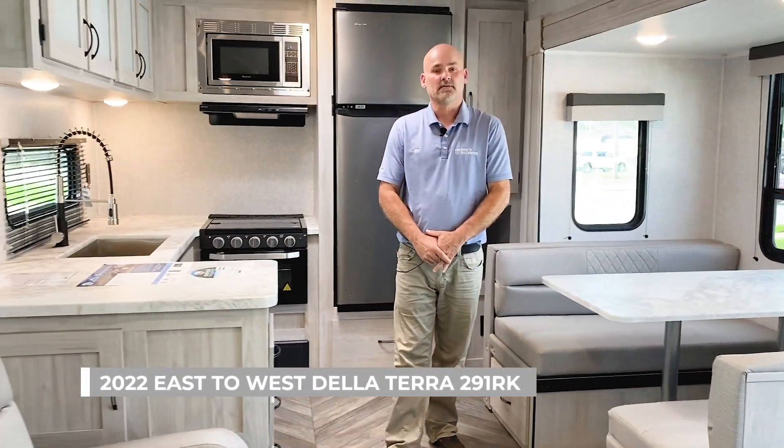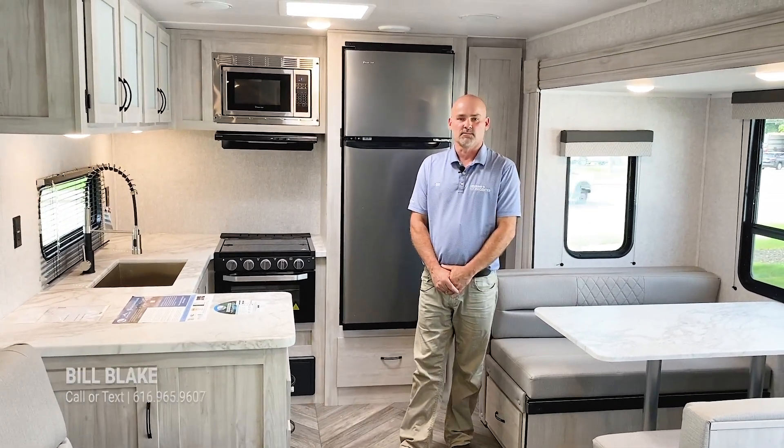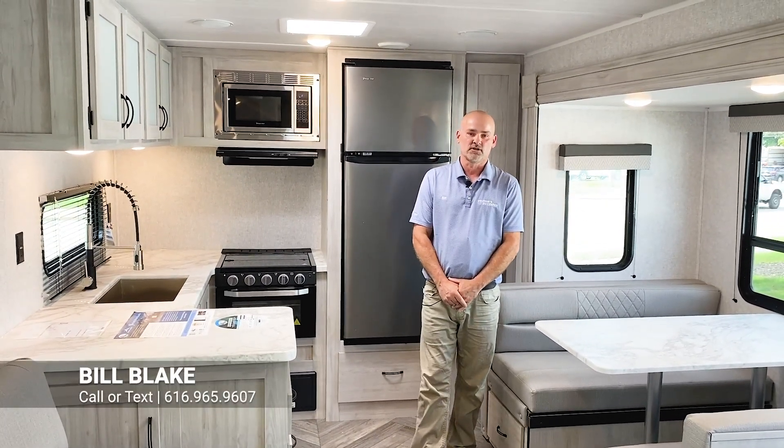That was the tour of the 291RK Della Terra, East to West. I hope you enjoyed it as much as I do. I know you're going to have some questions, so feel free to give us a call here at Veurink's RV Center.